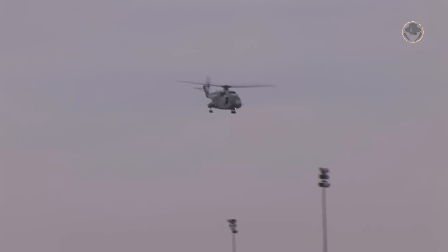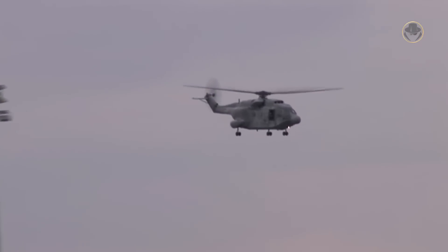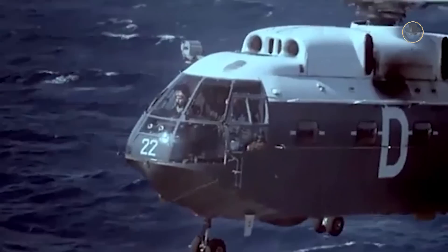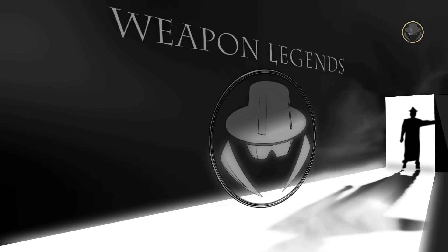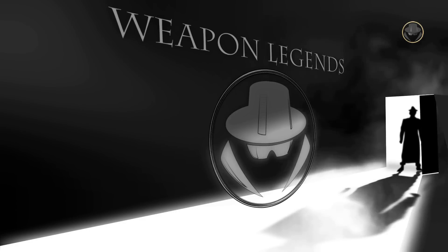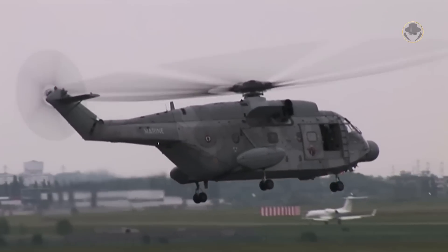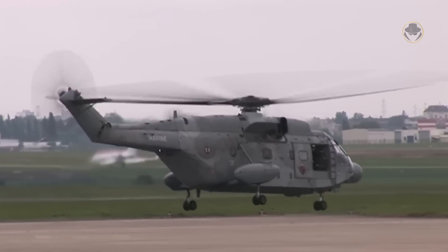The SA-321 Super Frelon symbolized a giant leap in the French helicopter industry. France had previously developed many brilliant lightweight rotorcraft, and this heavy helicopter also proved that it could compete with US rivals in every class. Today we are investigating the SA-321 Super Frelon, a super hornet that defied the king of the seas. The SA-321 Super Frelon, meaning super hornet, was the first proof that Europeans could compete with their cousins on the other side of the Atlantic in heavy helicopter technologies.